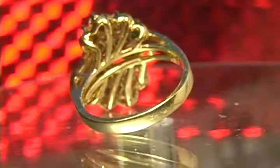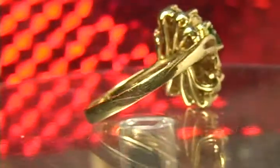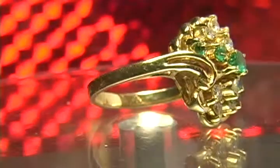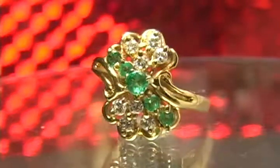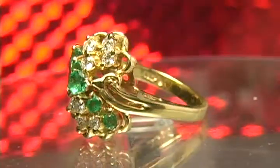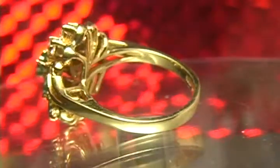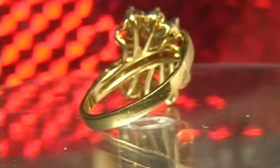Folks, look at the beauty of this ring — custom-made 18-karat gold, half a karat's worth of diamonds, half a karat's worth of emeralds, total karat weight 1 karat. Nice heavy mounting, 6 grams — a well-made custom ring.